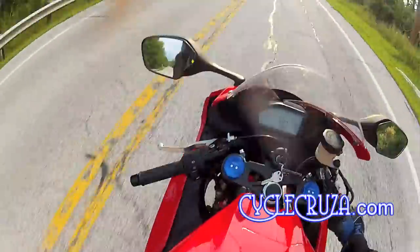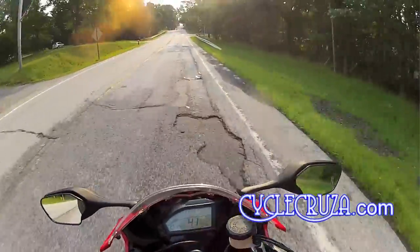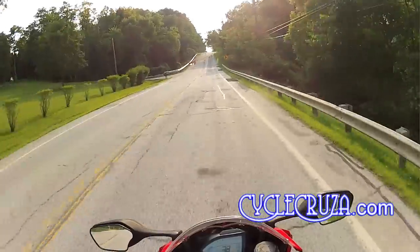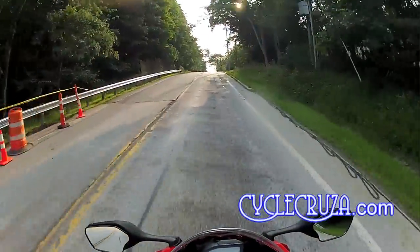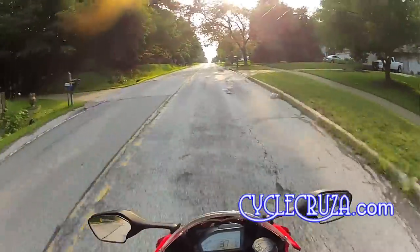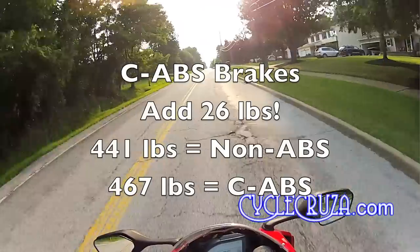The brakes bite really good, just like my 600RR. You may ask why I didn't get the ABS version — first off, it adds more weight to the bike.